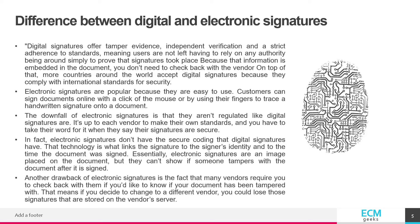Another drawback of electronic signatures is the fact that many vendors require you to check back with them if you'd like to know if your document has been tampered with. That means if you decide to change to a different vendor, you could lose those signatures that are stored on the vendor's server.